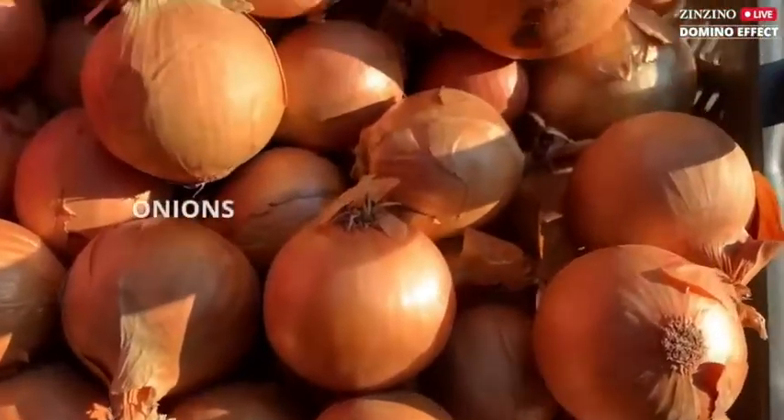And why bother when nature got there first? Curcuminoids, at the right levels, remove senescent cells quickly and safely. So do the extracts from onions and strawberries.